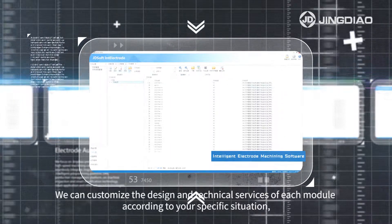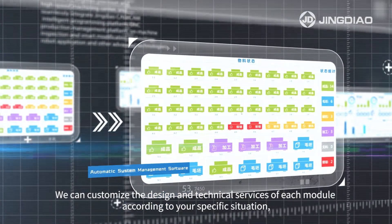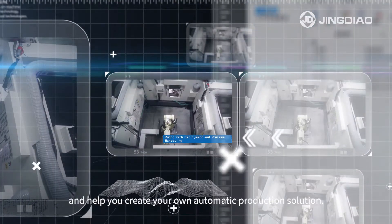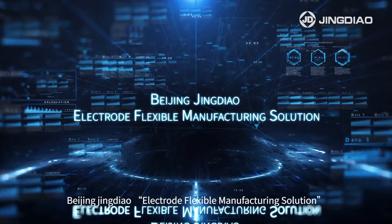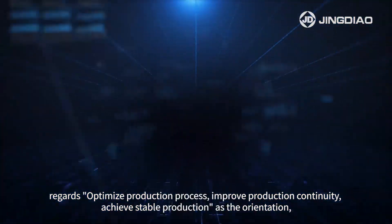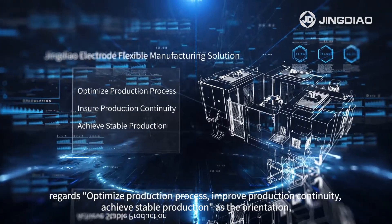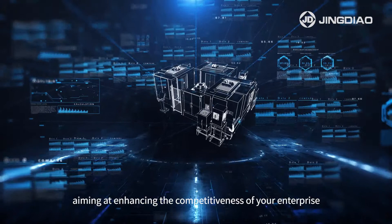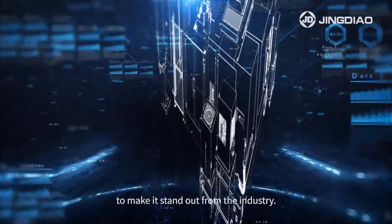We can customize the design and technical services of each module according to your specific situation and help you create your own automatic production solution. Beijing Jindal Electro Flexible Manufacturing Solution regards optimized production process and improved production continuity, achieving stable production orientation, aiming at enhancing the competitiveness of your enterprise to make it stand out from the industry.